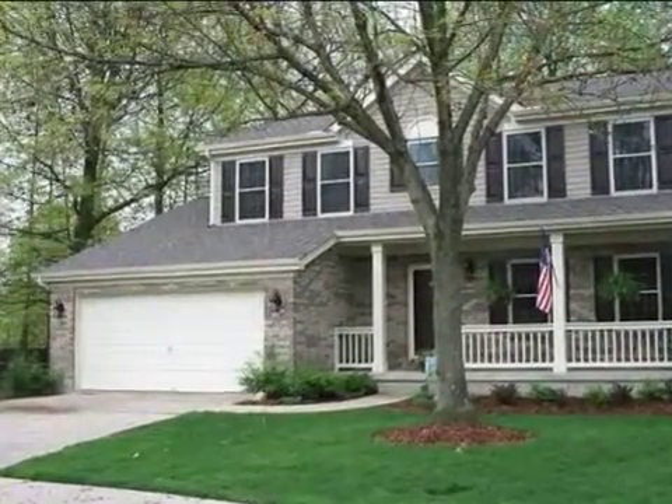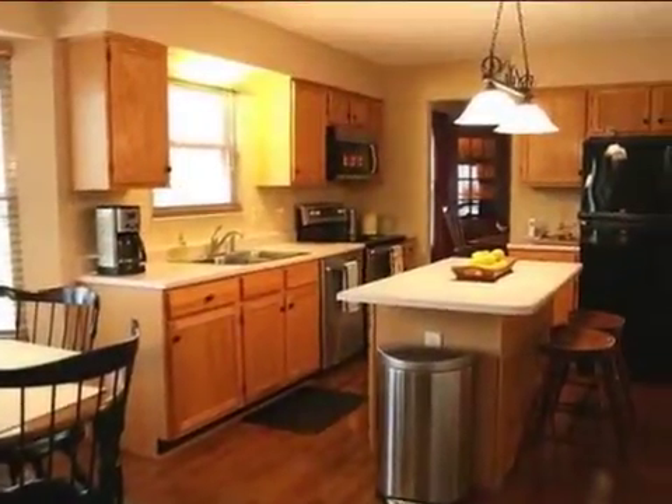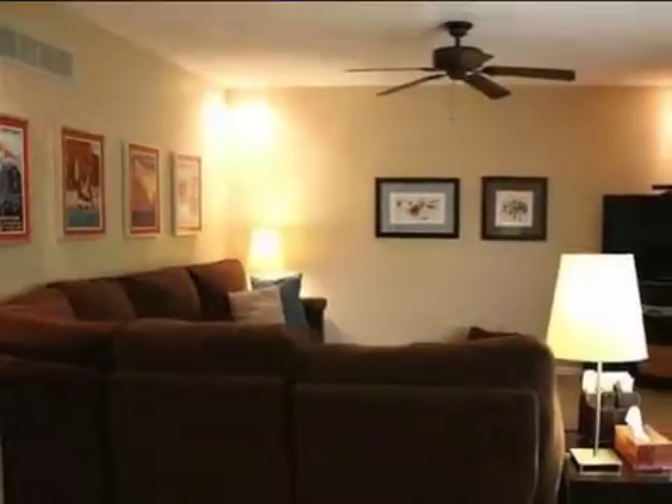This property is a four-bedroom, two full baths, and one-half bath home. This property is listed for $174,800.